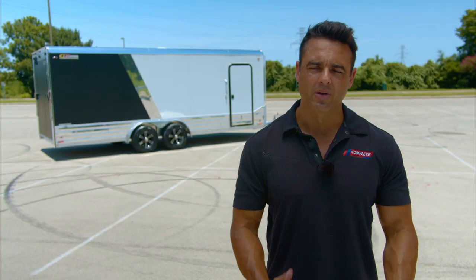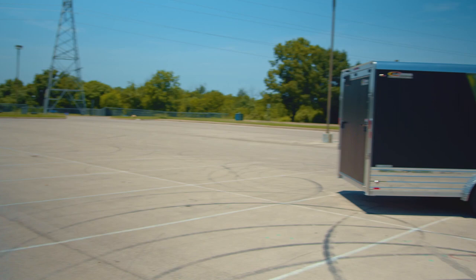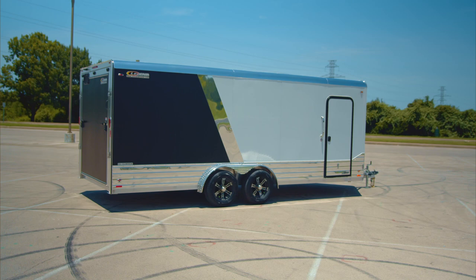Hey, it's Brett with Complete Trailers. If you've been following us for any amount of time, you might be aware that we carry a Legend Deluxe V-Nose, but up until today that trailer has only been available in a seven-foot wide. We're going to take a look at the brand new eight-foot wide Legend Deluxe V-Nose trailer.